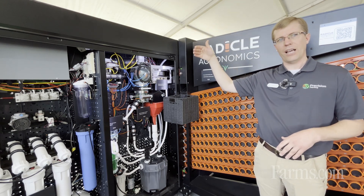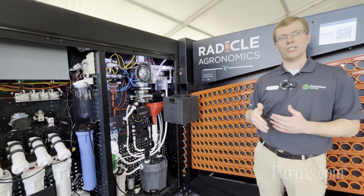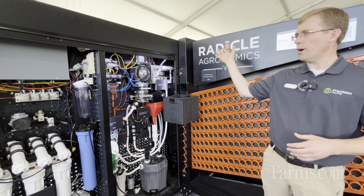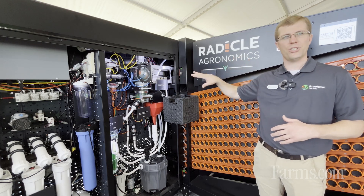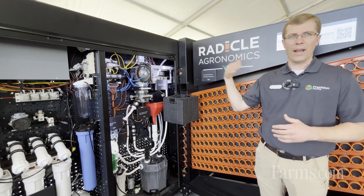Now we'll look at the microflow technology, which actually does the analysis of the soil. Here you can see the soil preparation — we're grinding it, taking out all the residue and rocks, and preparing it to be analyzed.